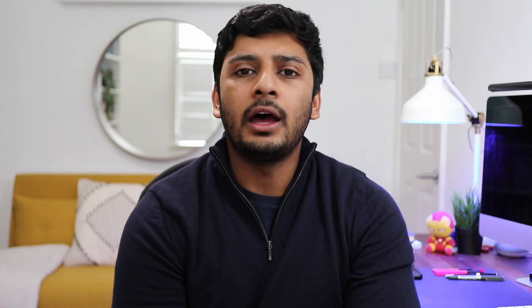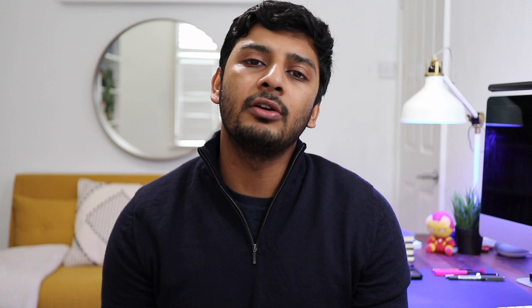For the FRM, the enrollment fee is typically $400, and then to sit part one is $750, and part two is also $750. Therefore all in for enrollment and two exams is anywhere between $1,500 to $1,900. They also offer early and standard registration — the early one is cheaper. Study materials will set you back between $500 and $1,000 for each exam, so enrollment, two exams, and study materials will total between $3,000 and $5,000. Potential retakes cost anywhere between $550 and $750 per retake.